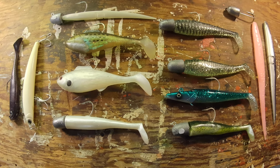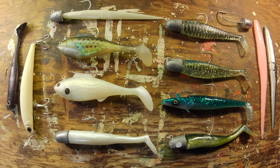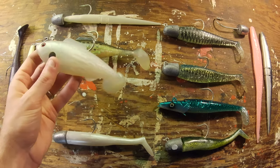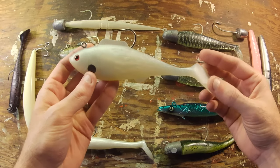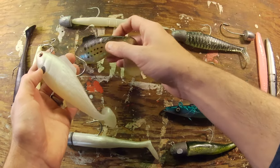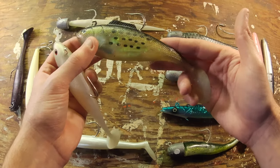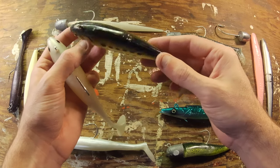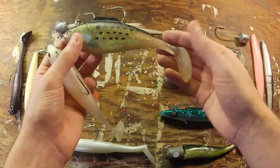We'll start with the ones that didn't work this year. First are the Tsunami Heavy Shads — six and a half inch, about four ounces. This is the pearl color and this is the bunker color. I really like throwing these at the canal; I think they swim really well through the middle of the water column, but no luck this year.